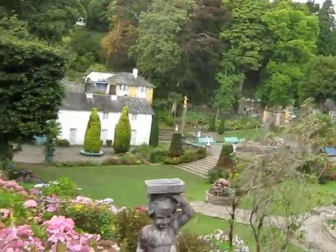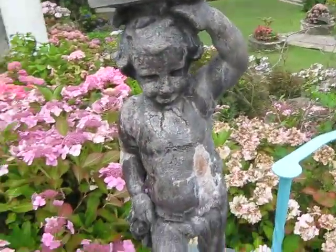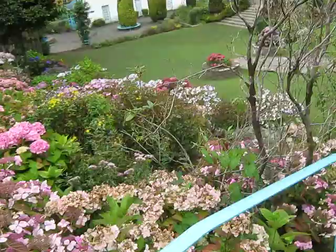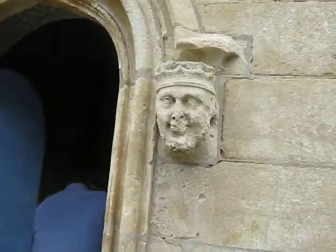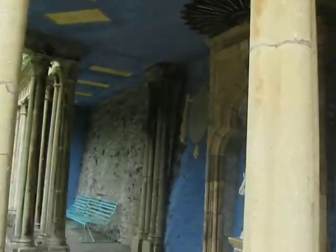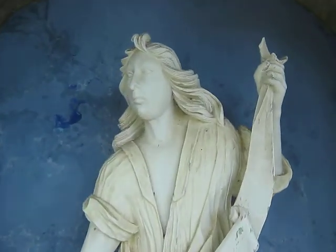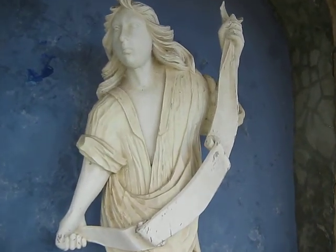And here are the gardens, and there's another statue, and there's another statue, and another statue down here which is carved out of wood. This is my favourite statue, which is carved out of wood — it's the sort of statue that you'd see on one of those fairground organs, I suppose.